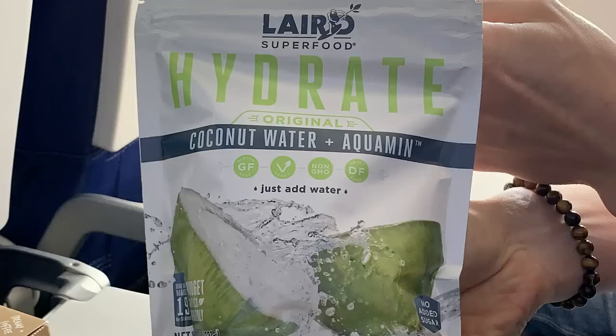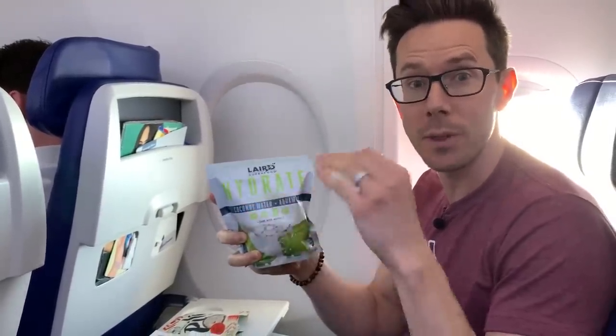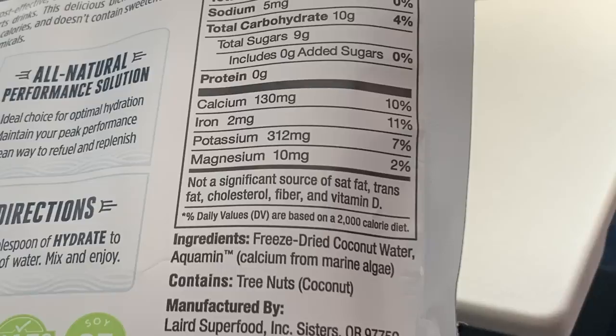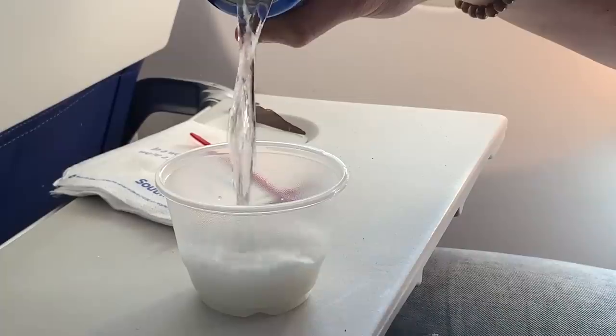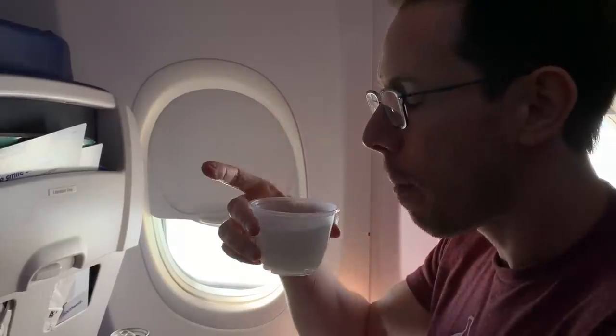Would you ever think you could drink coconut water on the airplane? You actually can now. This is Laird Superfood coconut water that's freeze-dried. What they do is freeze-dry coconut water and add some calcium in the form of Aquamin, which is from seaweed. You put one tablespoon in eight ounces of water. It's a great way to have refreshing coconut water on the plane — super cool and the flavor is great.